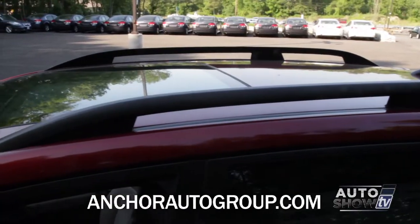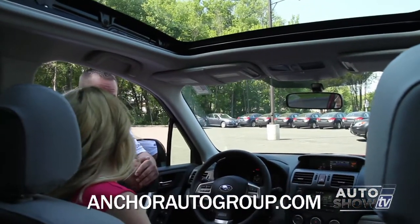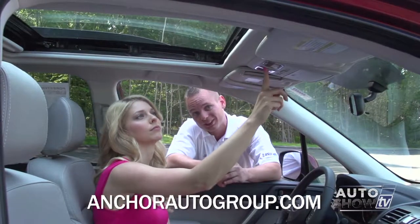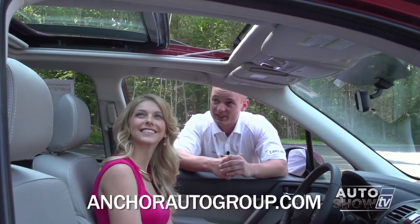There's a giant moonroof on this car. The moonroof is standard from the premium levels all the way through the touring. It opens completely fully — press the button, hold it, and let go — but it does not tilt.